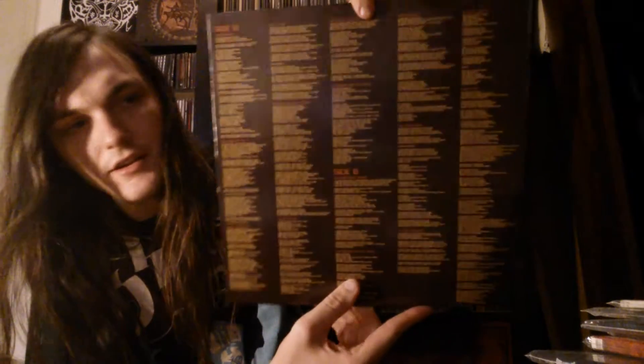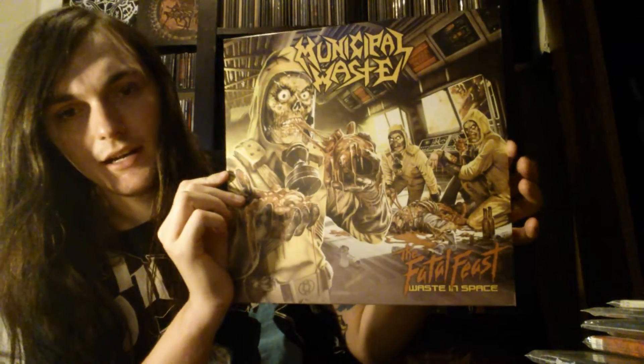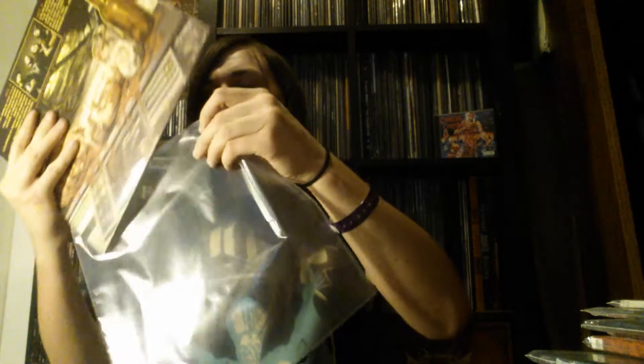It's got a printed inner sleeve here with the lyrics and stuff. One thing I don't like about this band is the lyrics — they're just not great a lot of the time. I'm a sucker for good lyrics, and it does kind of bug me when I'm reading them. But it came out in 2012 and it's good stuff overall. I want more of their albums but I'm not in a hurry to get them.